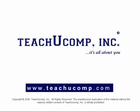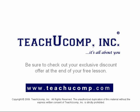Welcome to your free video lesson from TeachU Comp Incorporated. Be sure to check out your exclusive discount offer at the end of your free lesson.